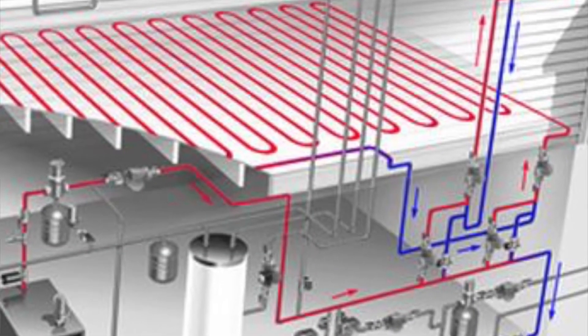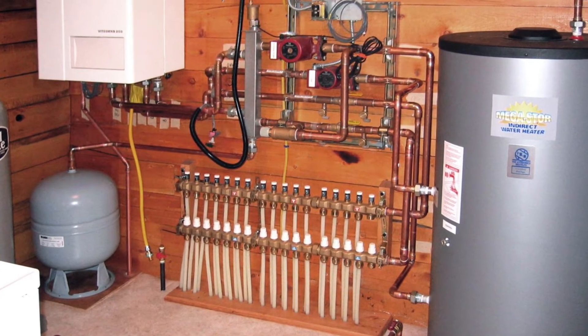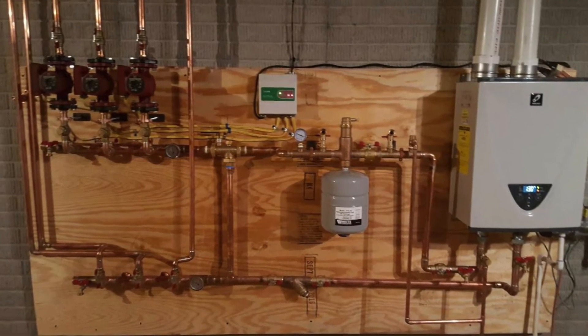The next heating system we're going to talk about is radiant heat systems. Homes and buildings with a boiler will have the option to use this type of system. Water is heated in a boiler and sent through tubes installed beneath the floor to distribute heat. Heat will radiate up through the floor to all the rooms in a home or building. The boiler for this system is powered by fuel oil, propane, electricity, or natural gas.